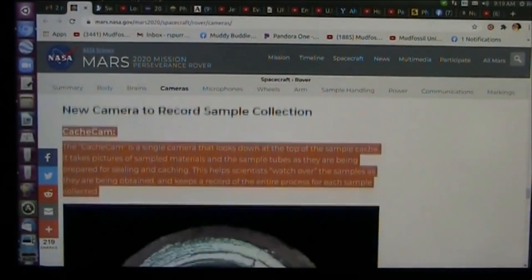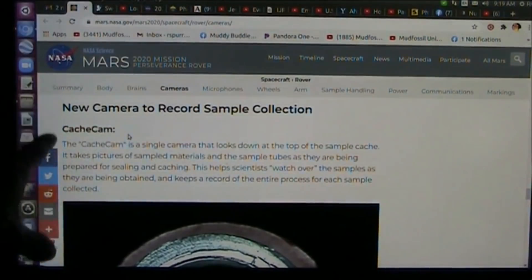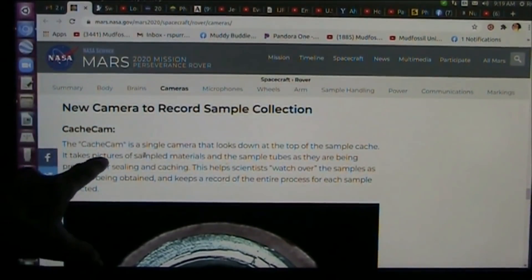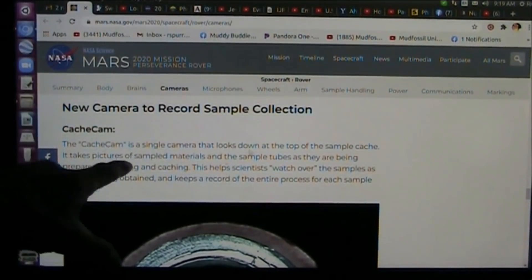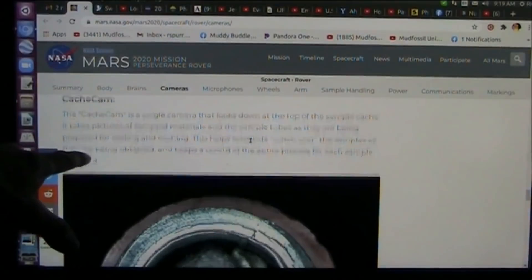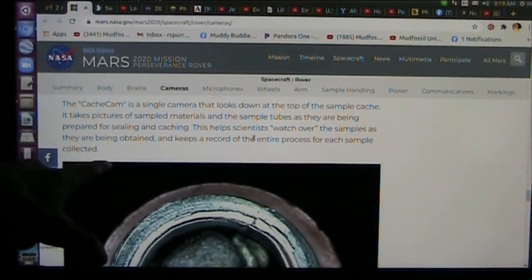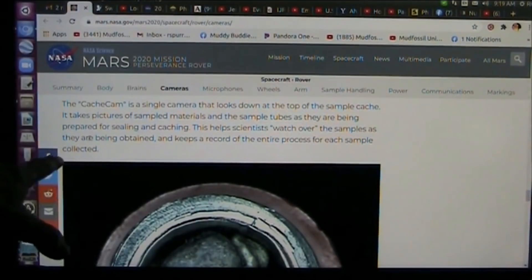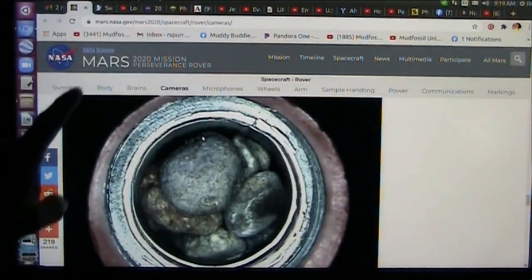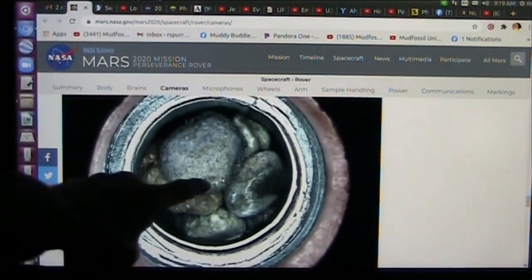Oh here it is. New camera to record sample collections — so they're going to be collecting them. Now the cache cam, single camera, looks down at the top of the sample cache. It takes pictures of the sample materials and the sample tubes as they are being prepared for sealing and caching. This helps scientists watch over the samples as they are being obtained and keeps a record. I want to watch this because I'm going to show you right now. I understand what these rocks are. So do we.